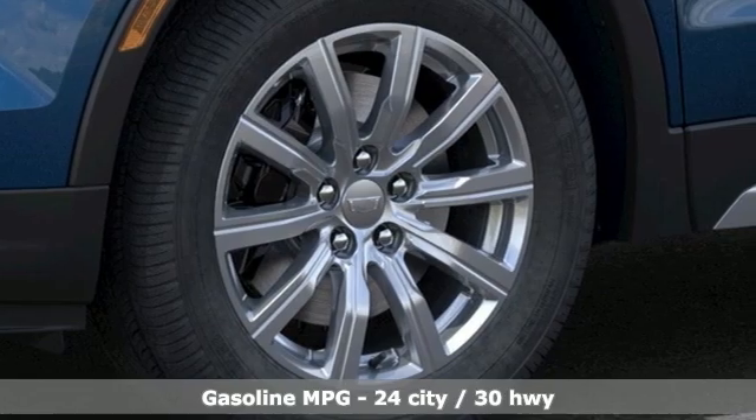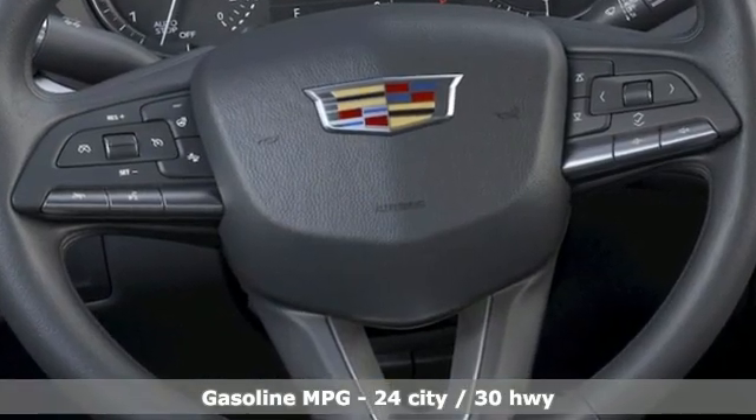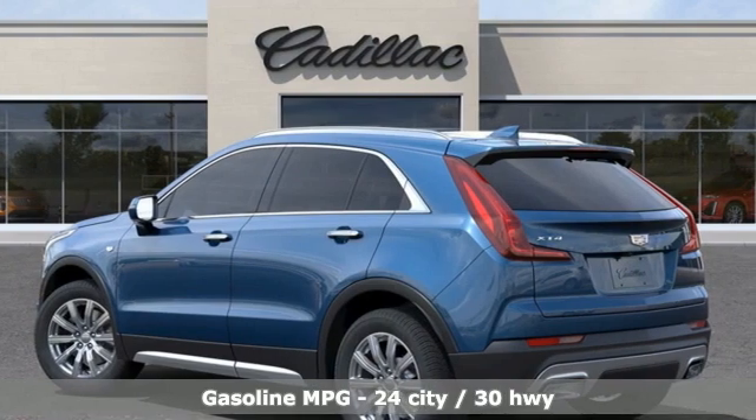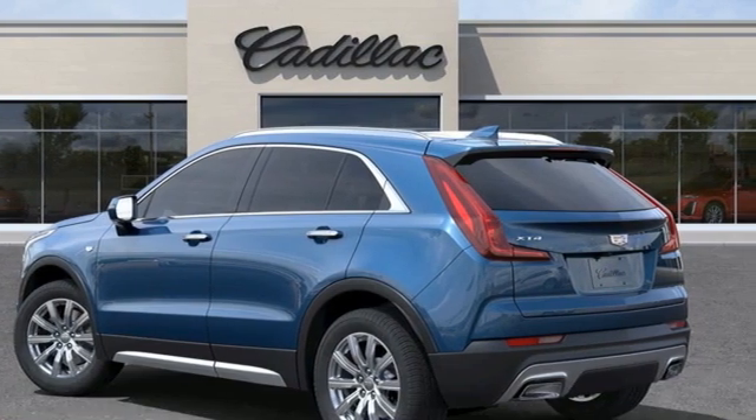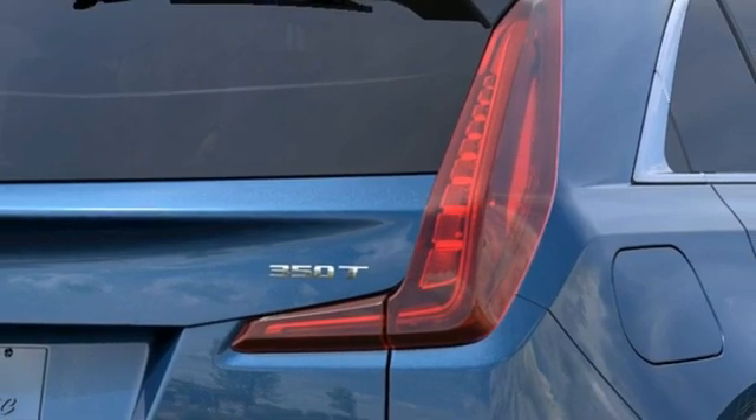Features include intercooled turbo inline four-cylinder engine, gas pressurized shocks, smart device navigation, Wi-Fi hotspot, dual zone climate control, auto-dimming rearview mirror, and streaming audio.